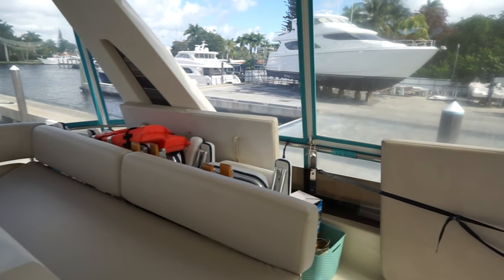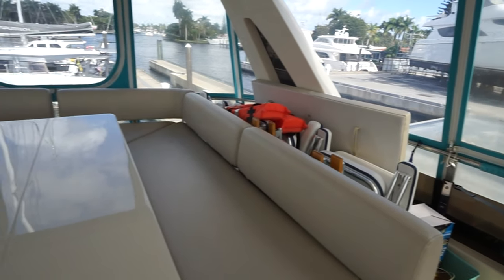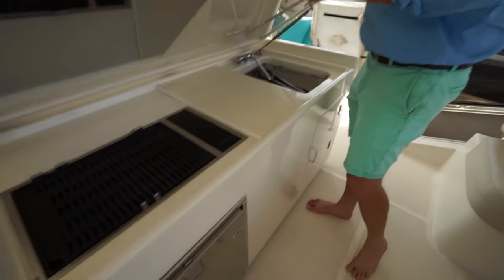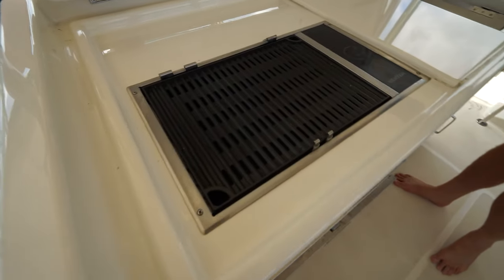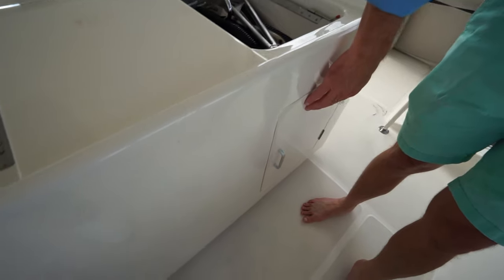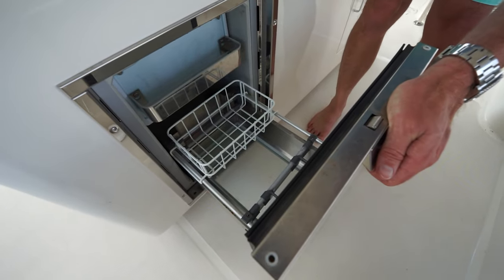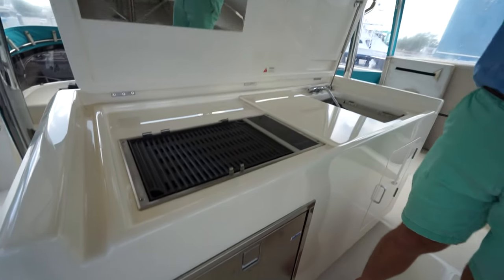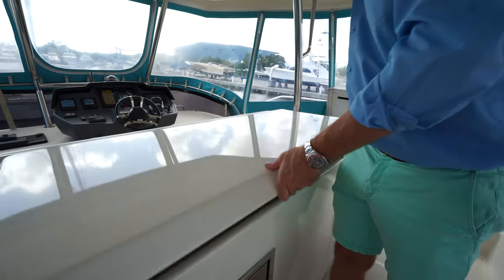We've got some storage back there — tables and some safety equipment, also the forward cushions that go up on the bow. We have an electric grill, a sink, and this is the top of the grill with some grill components. There's a storage area here for washing up and a refrigerator. When this isn't being used, it closes down and makes a nice serving area.